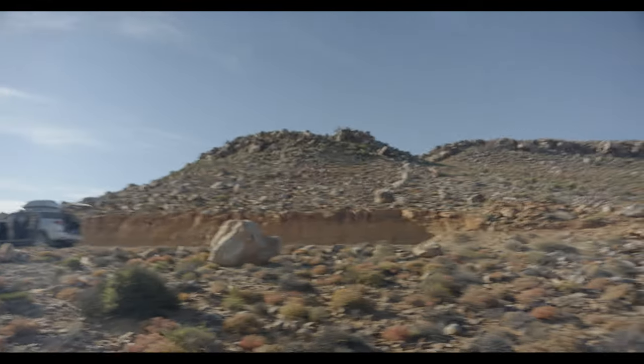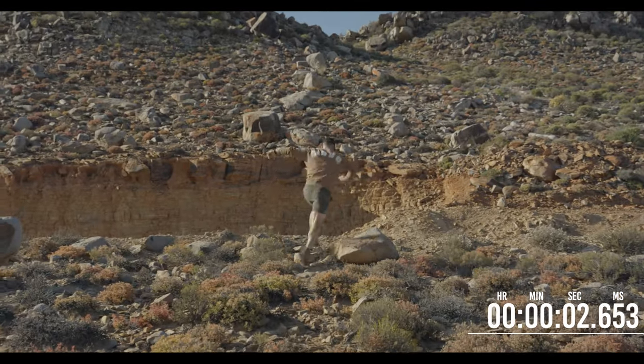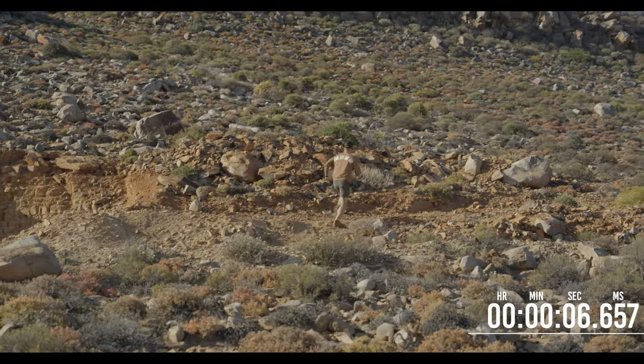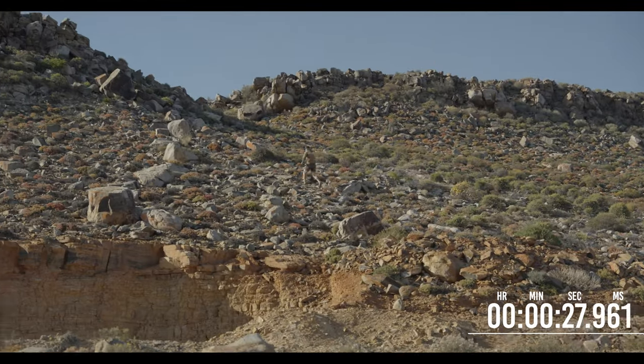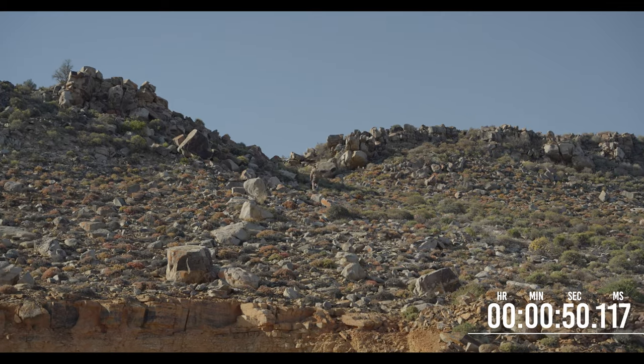I'm enjoying them. I'm actually going to run up this mountain right here just for the heck of it. Jim Green at work right now — let's see how long it takes him.